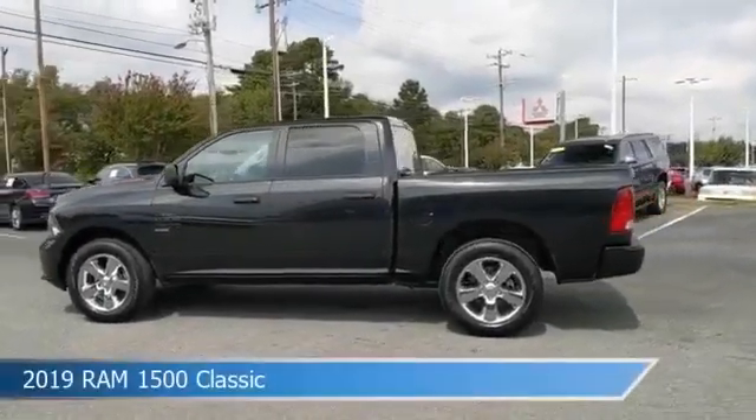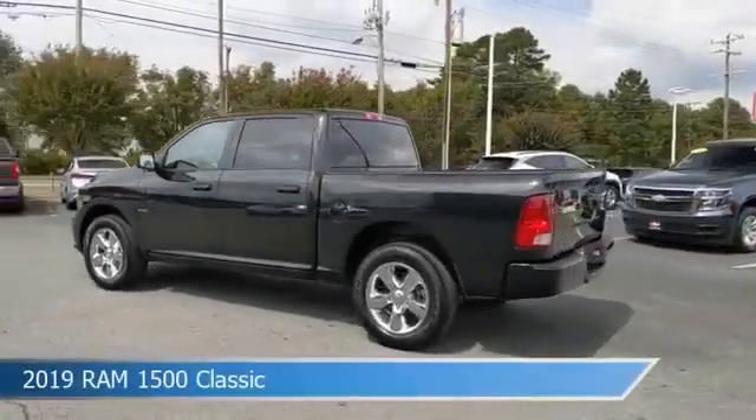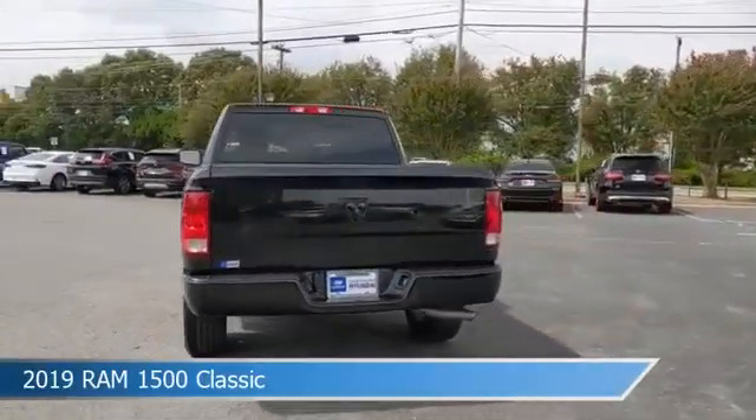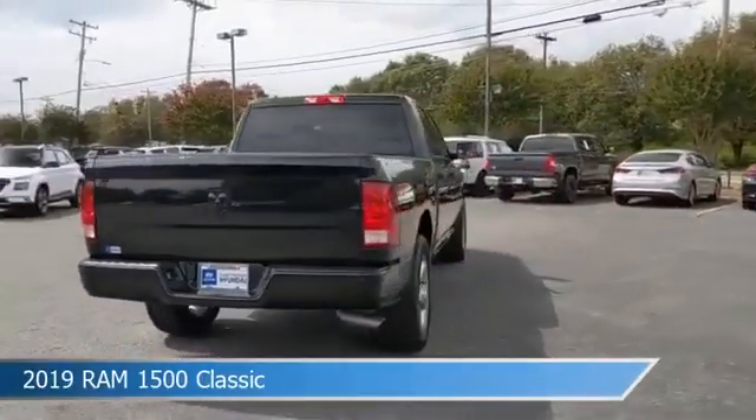Take a look at this 2019 Ram 1500 Classic, equipped with an 8-speed automatic 845RE transmission in brilliant black crystal pearl coat.